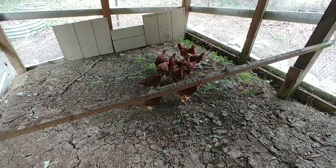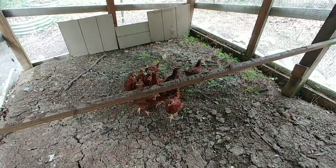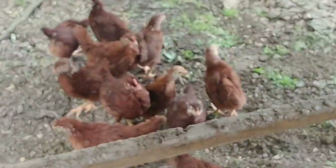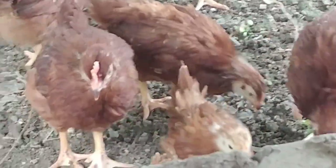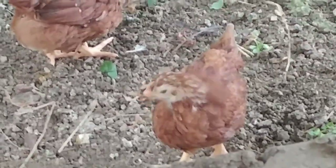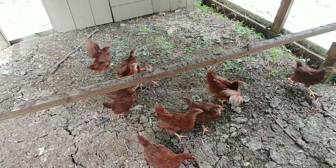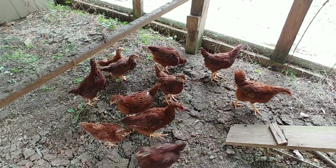Usually for the first week or two they're outside, I check on them every single night. You can see they are fully feathered now, including their head feathers, which are the last to come in. A couple of them still have a little bit of fuzz, but they're good enough now where they're not going to freeze to death. Even with nights coming up getting down into the high 30s and low 40s, they'll be just fine.